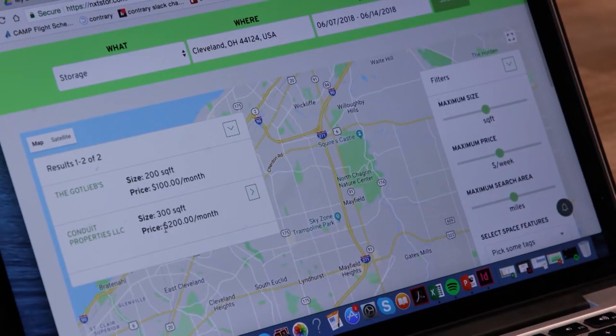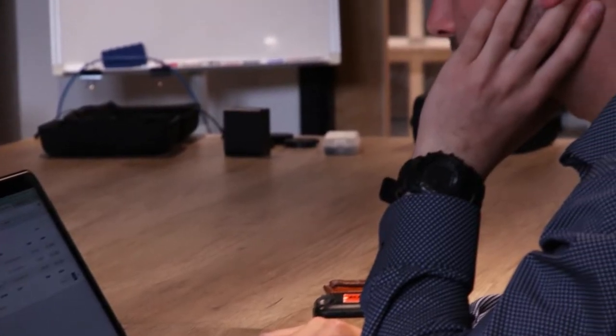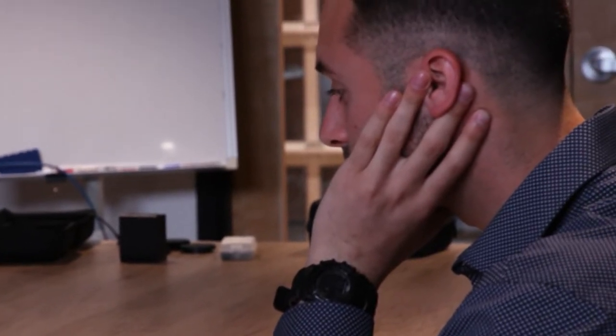After we got through with our beta test, which was a lot of college students and things, we realized that the person that really needs this is somebody that lives in a more urban environment. So somebody that lives closer to the city center, doesn't have a car, doesn't have an easy way to transport their items, so they're looking for something close by.